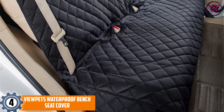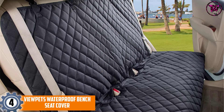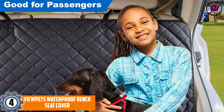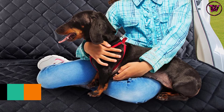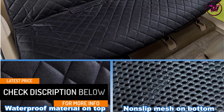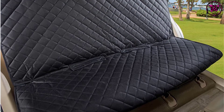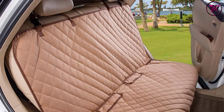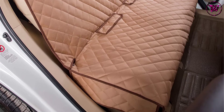At number 4: VIEWPETS Waterproof Bench Seat Cover. Worried about paw scratches, pet hair, and dirt on your car bench seat? The VIEWPETS Bench Seat Cover provides a convenient way to protect the back bench seat of your truck, car, or SUV from spills, dirt, fur, and scratches. The quilted waterproof, scratch-proof, and heavy-duty material keeps your seats protected. Two adjustable straps with buckles, two side openings, two seat anchors, two corner elastic straps, two seat belt openings, and anti-skid rubber support keep the bench cover firmly in place. This bench seat cover also comes with a genuine lifetime satisfaction guarantee covering defects in workmanship and materials.